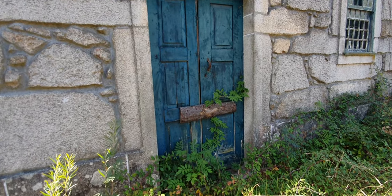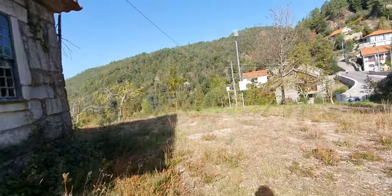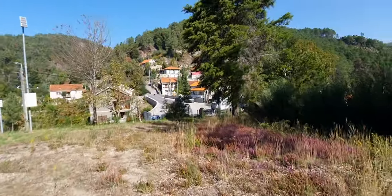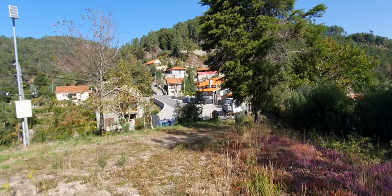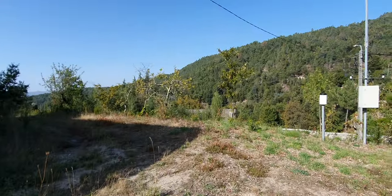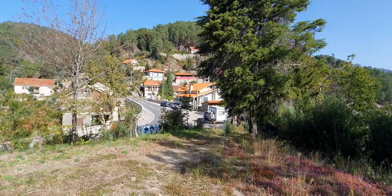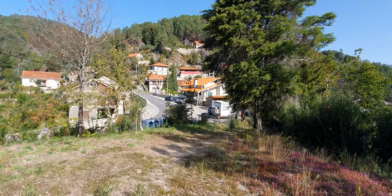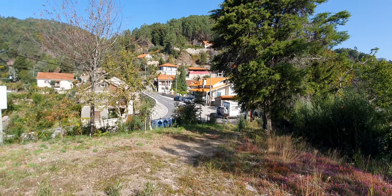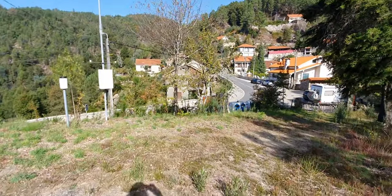There you have it, look. A beautiful view. A beautiful little village. The beautiful mountains. Couldn't be more idyllic.